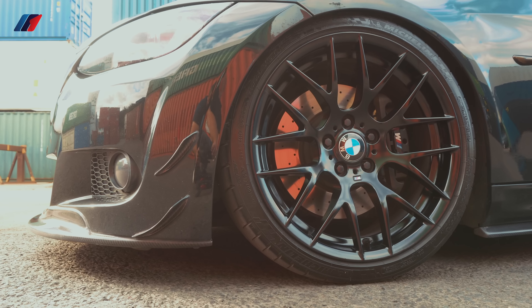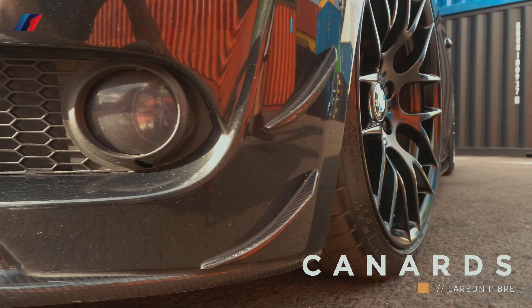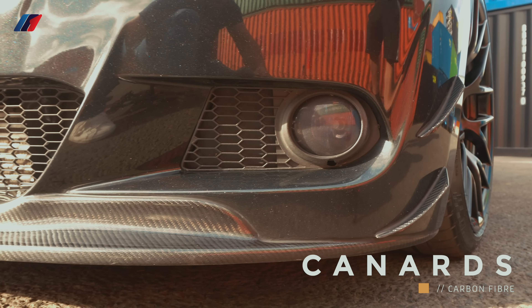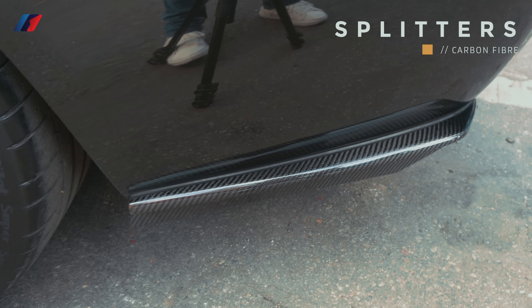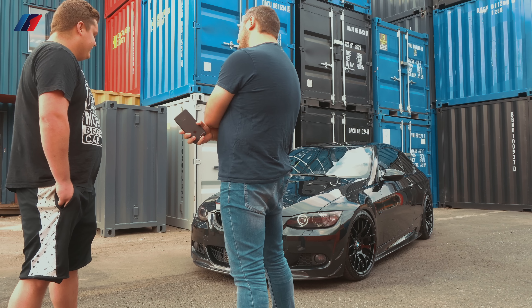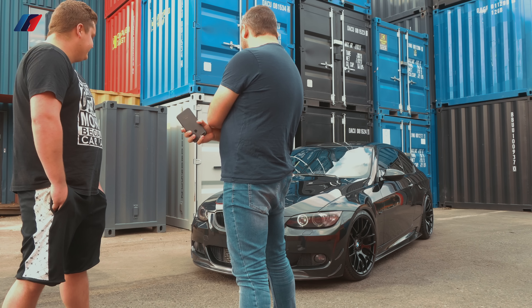There are a lot of parts that are custom made, especially in the back. There are custom canards in the front, custom splitters in the back, made by my friend who helps me a lot with the car. A lot of custom parts — the engine bay cover is custom painted by a friend. A lot of time has been spent on the car, not just buying and putting stuff on.